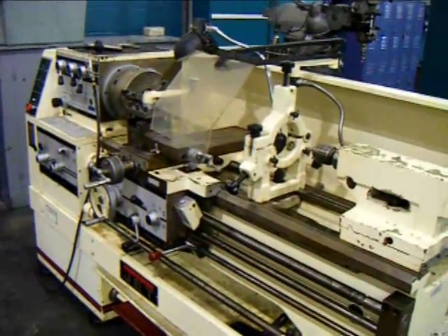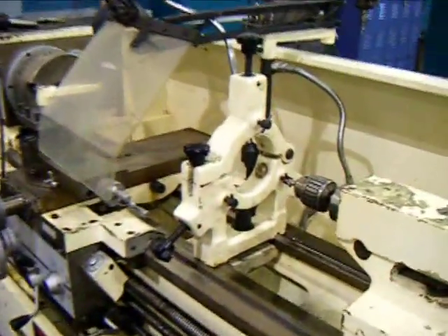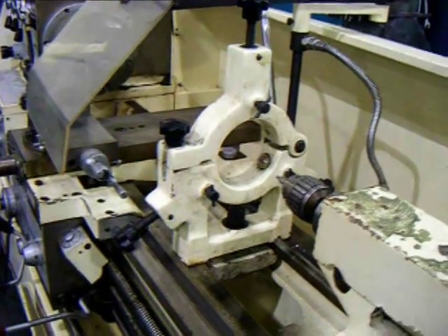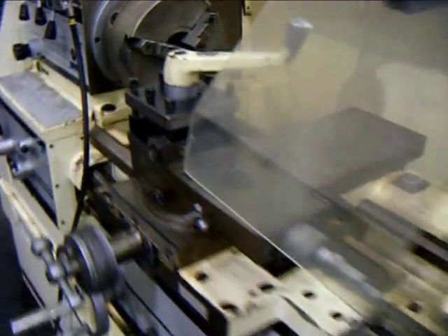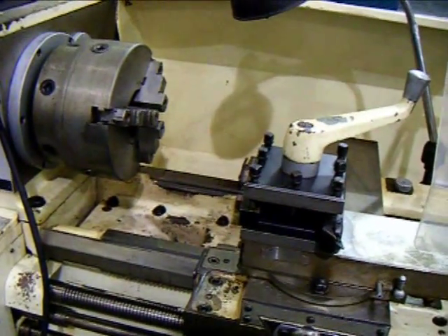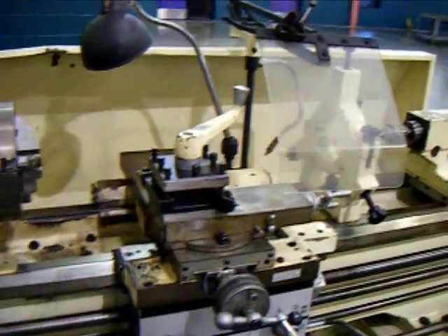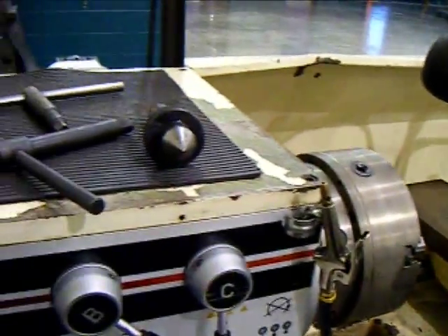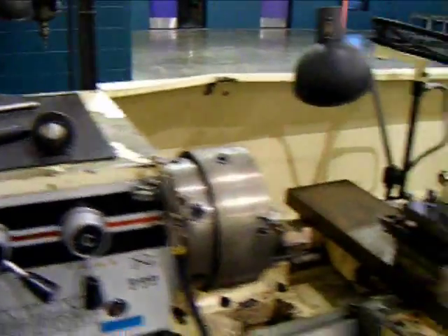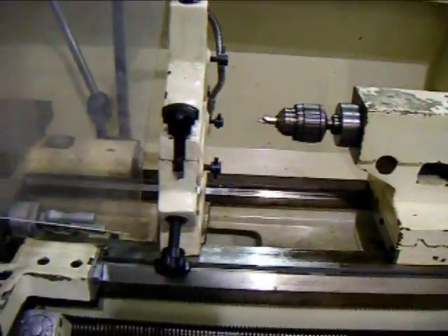The model of the lathe is a 1440. It is equipped with a tail stock, steady rest, a four-way tool post, and a three-jaw chuck. There's a work light and a chuck guard or a chip guard. There are the appropriate wrenches for the chuck, and there is a drill chuck that will go with the machine, currently in the tail stock.